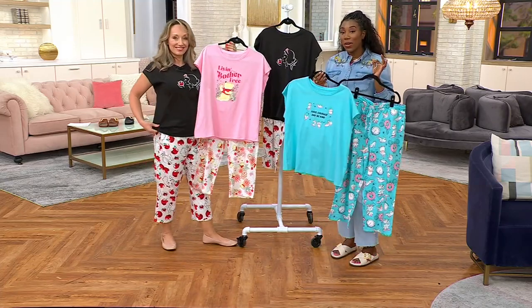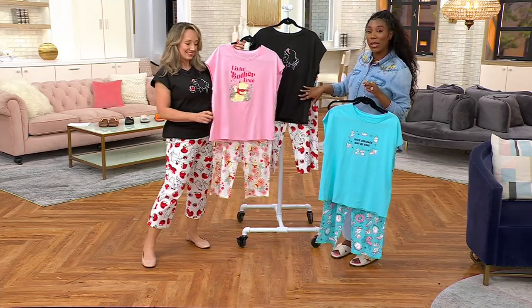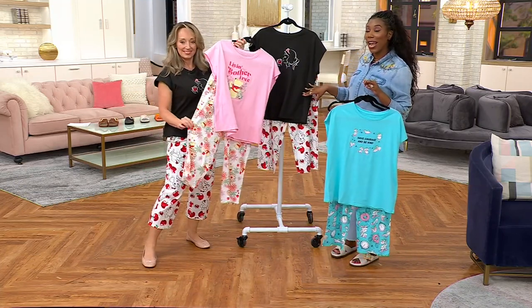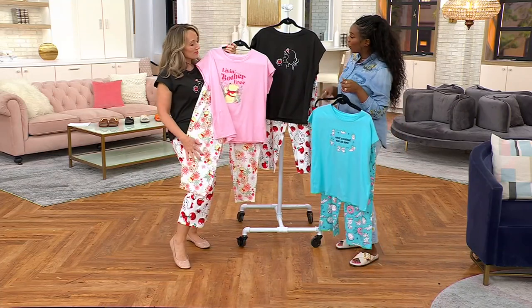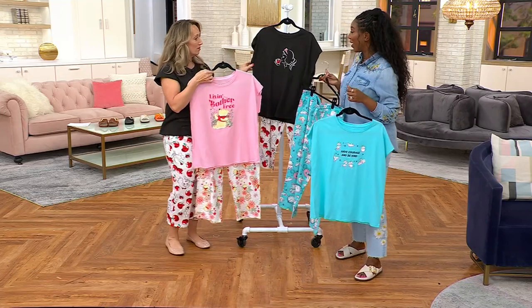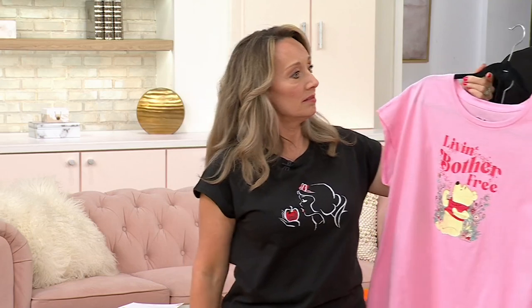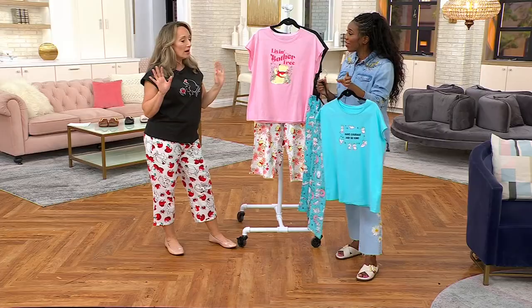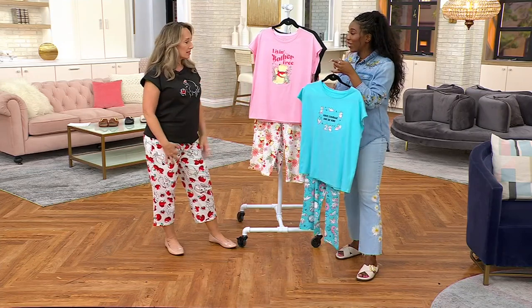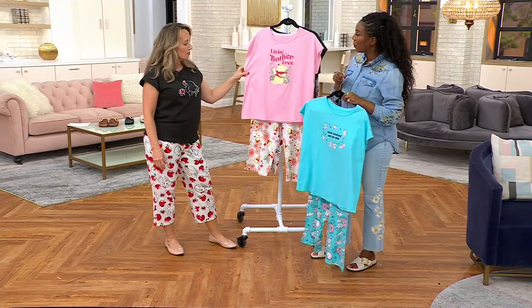We have Cinderella, Pooh, and Snow White — item number 8630-864. Do you have a favorite Disney movie? I love Snow White, and I'm looking forward to the new one coming out in the spring. But I love Cinderella as a classic. It's so nice and cute.